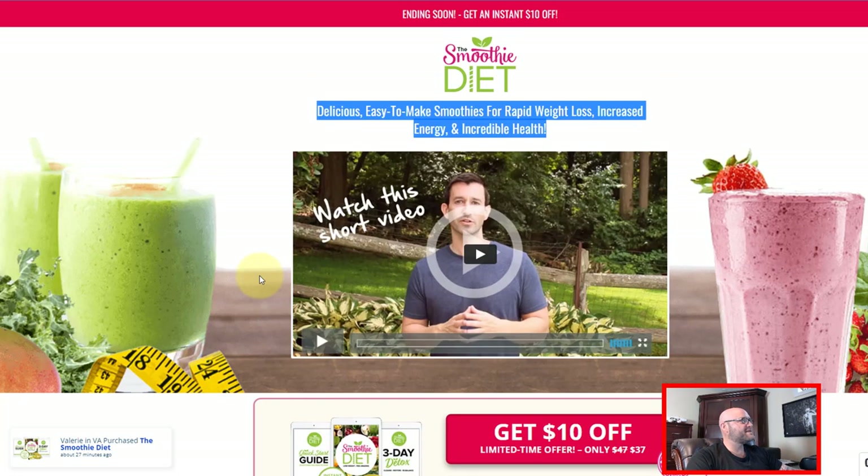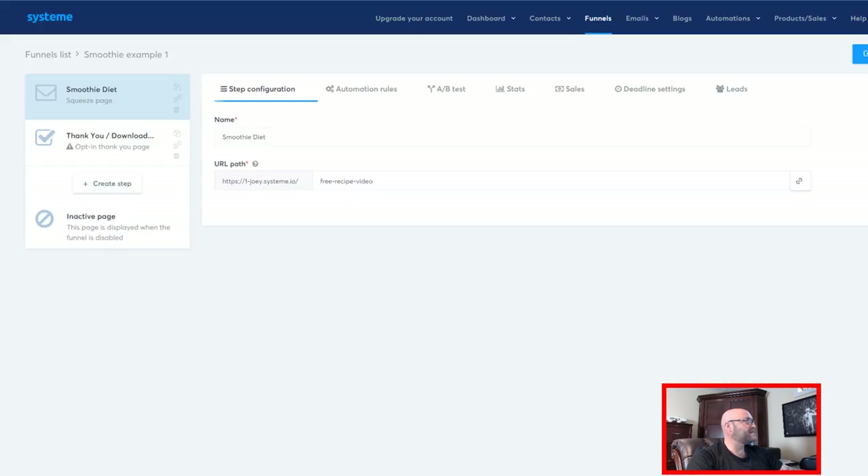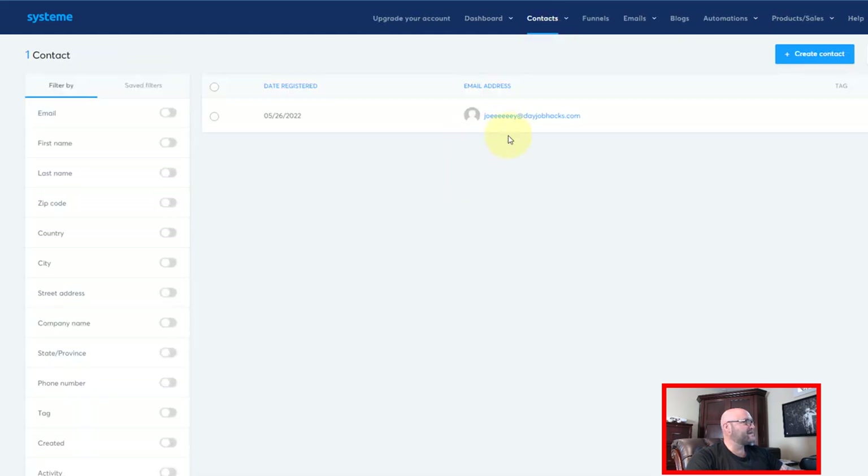Now let's see if System collected that email so that we can do email follow-up later. Back inside System, let's go into the contacts and see if it added me as a contact. And yes, here we are — joeydayjobhacks.com. You can see we can collect all this type of information if we want. Now I have a list of all of my contacts and I can start setting up email newsletters, campaigns, statistics, and everything else — all in one.